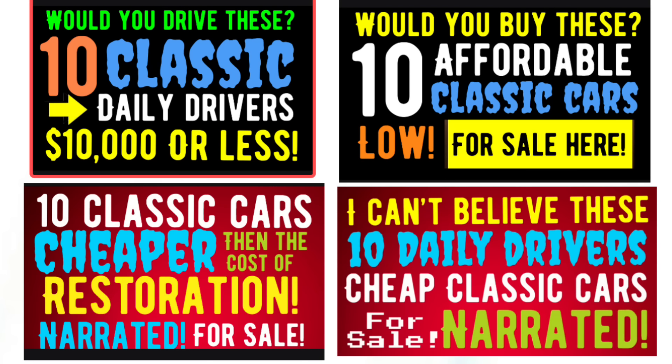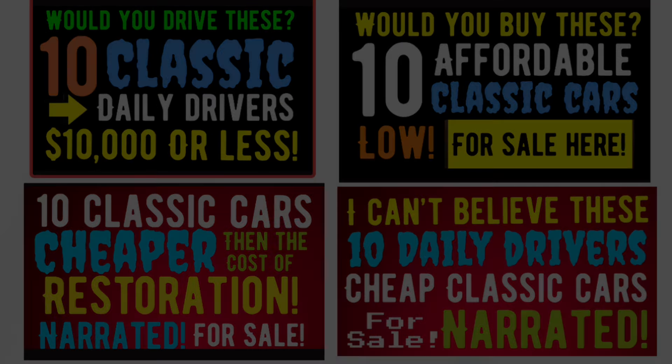We still have two more vehicles to showcase tonight, but if you haven't found the car or truck of your dreams by the end of this video, I recommend checking out the other four videos released this past week. There are still a lot of great classic cars and trucks for sale in those videos — you just might find your classic dream car or truck in one of them.